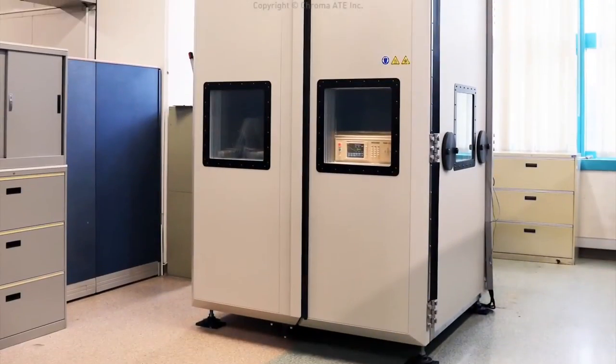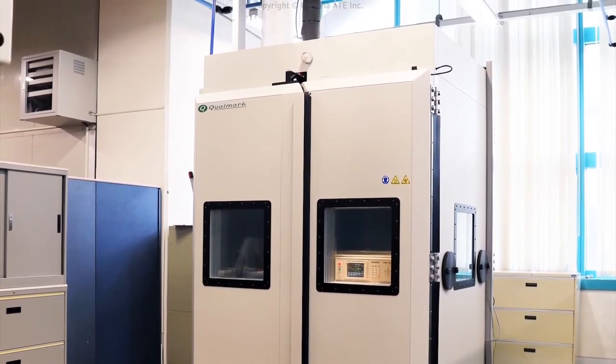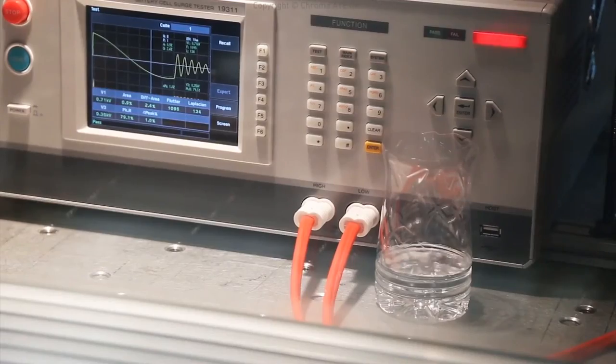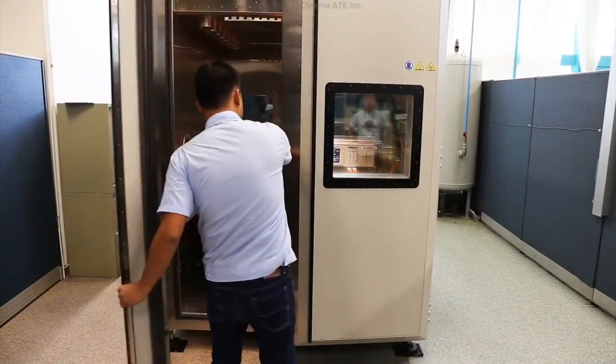In addition, we have a HALT and HASS testing system to filter out design flaws and assist engineers to analyze problems in the R&D phase. This also improves the manufacturing process, ensuring product reliability in the production phase.